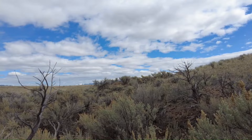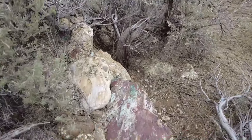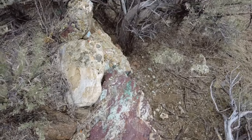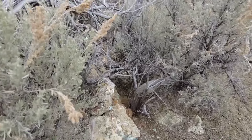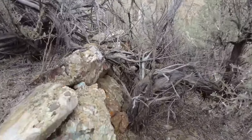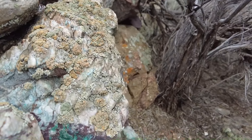Look at this cool rock. They would probably think there's some copper in here. That's really pretty. Look at that nice vein.